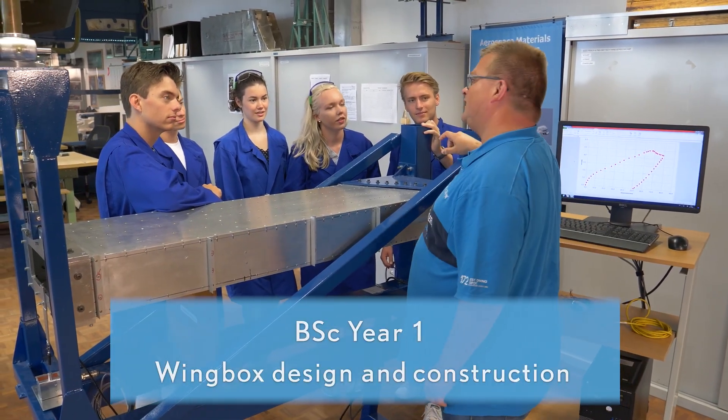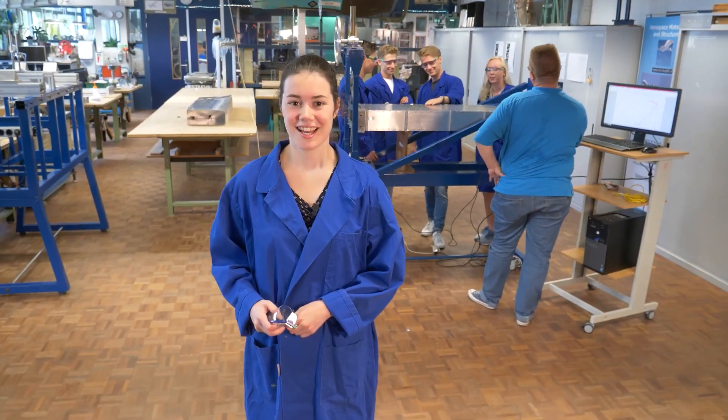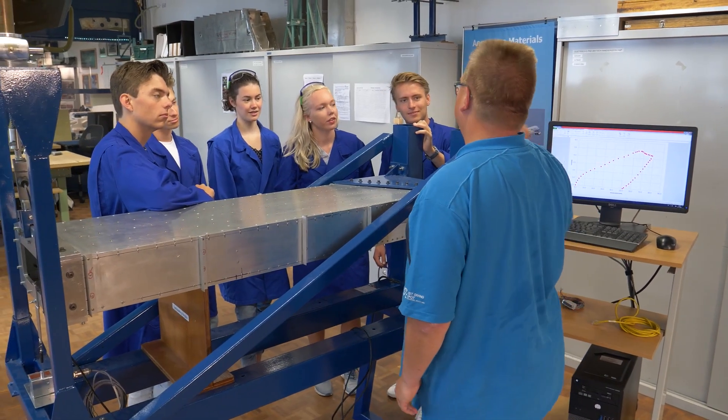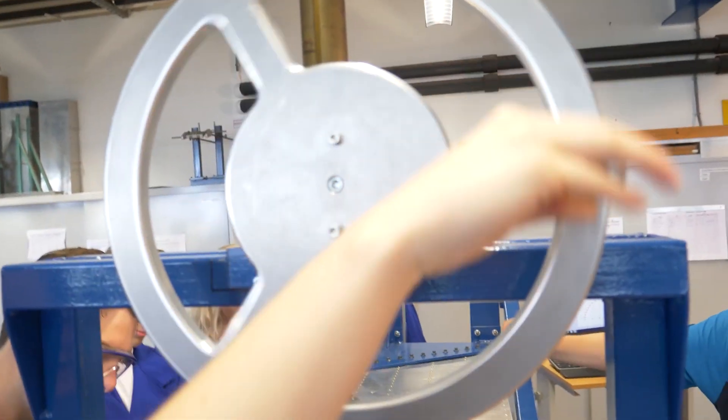For example, in the first year you will participate in the design and construction project. The second project of your first year is the design and construction of a wing box — the load carrying structure of the wing. During this project you get to construct and test your own design.